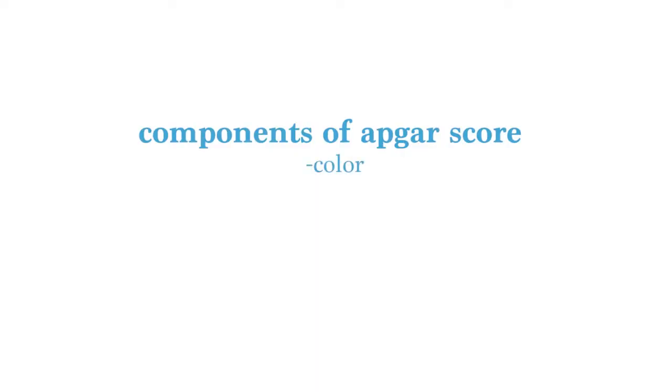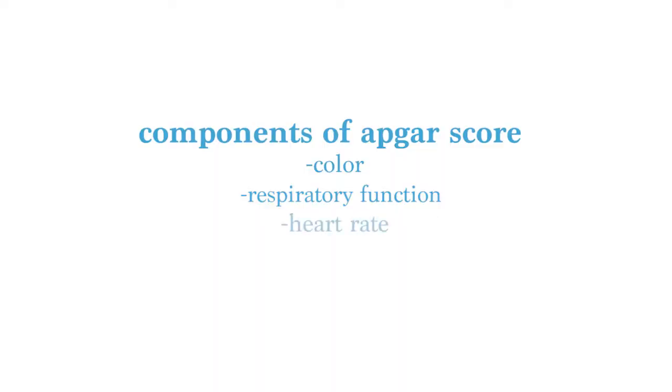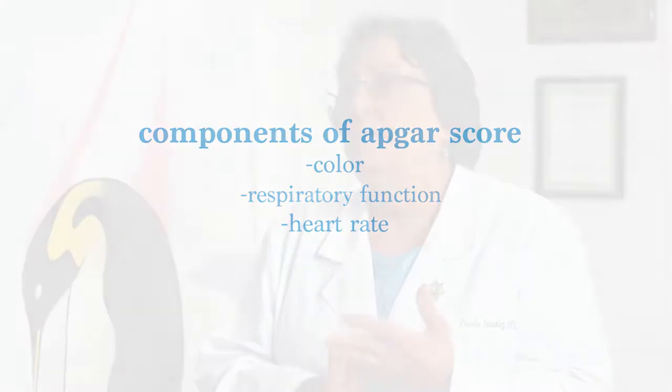The first component is color. Usually when the baby's born, he'll be a little bit blue. Second is respiratory function — is he breathing? Has he started breathing? The baby was not breathing inside of you, but now the minute he's born, he starts breathing. Then there's heart rate. Baby's heart rates are much faster than ours, probably double. Our heart rates are about 80; the baby's heart rate of 160 would be perfectly normal.